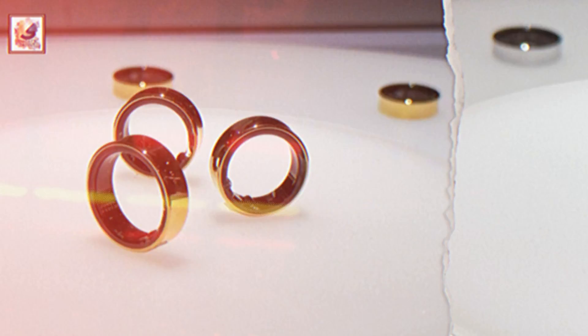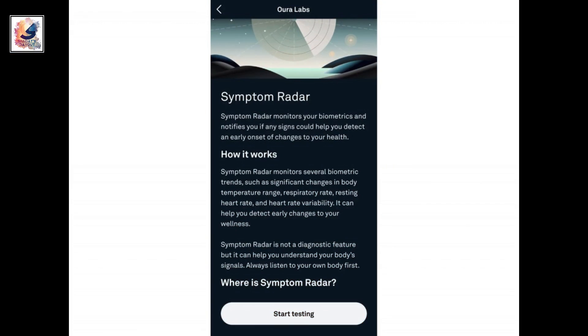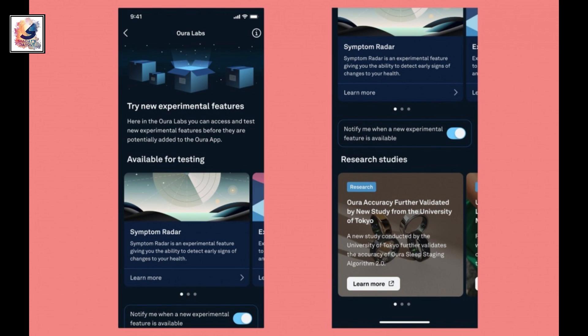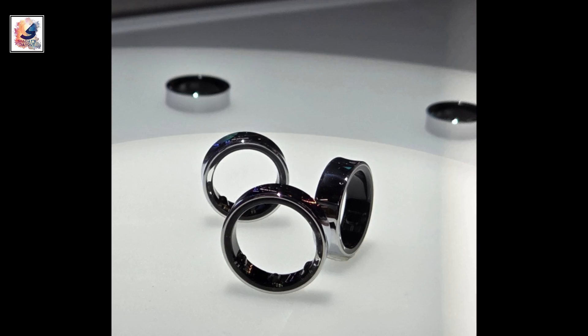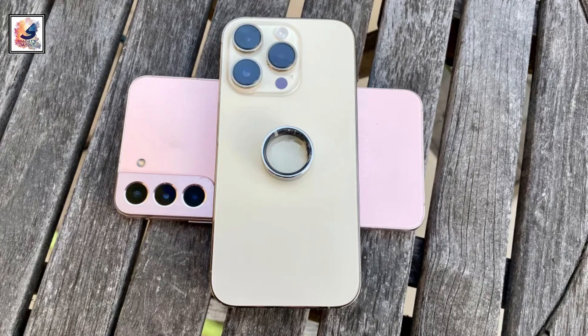Oura has launched a new labs section in its app where it plans to test new features and get user feedback, perhaps wanting to differentiate itself from competitors based on these. The labs section is currently only rolling out for iOS, and the first new labs feature is Symptom Radar, which tracks strain markers on your body to detect an onset of degrading health.